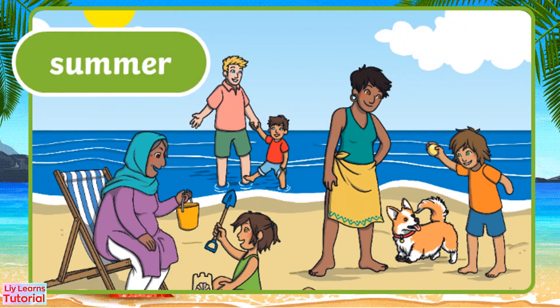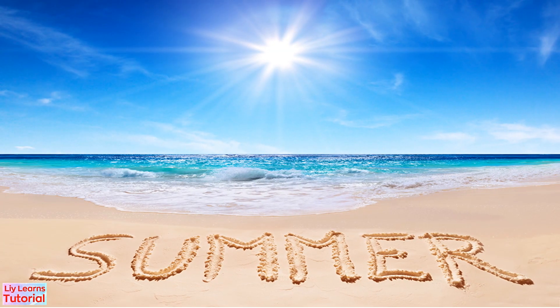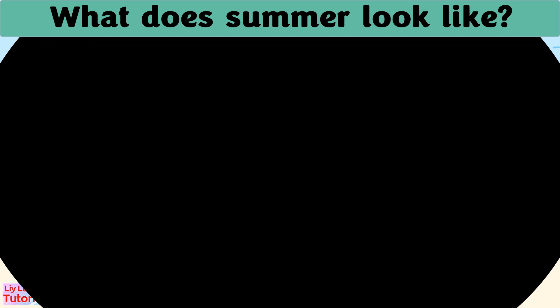Let's learn more about summer. Let's see how summer looks like.